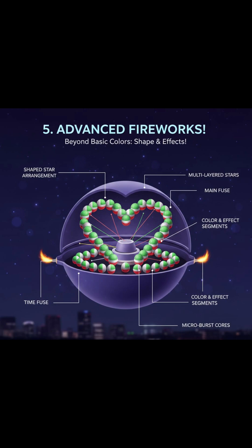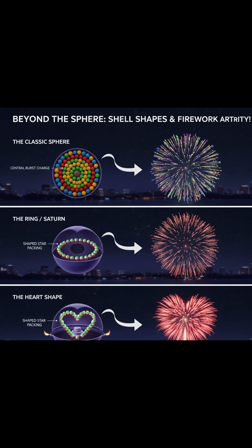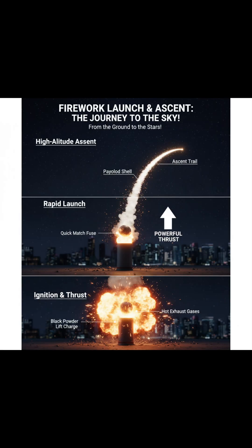The shapes you see in the sky — like circles, rings, willows, or hearts — depend on how the stars are arranged inside the shell before launch. If the stars are placed in a ring shape, the explosion creates a ring in the sky. If they are arranged in a heart shape, you get a heart-shaped firework.